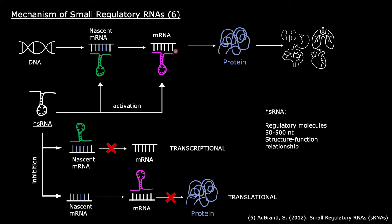Translational activation, as shown in purple, triggers the binding of a ribosome to mature mRNA, thus leading to protein production. Translational inhibition, however, prevents the translation of mRNA to protein. This is going to prevent proteins from being made, and the sRNA will have played out its function.